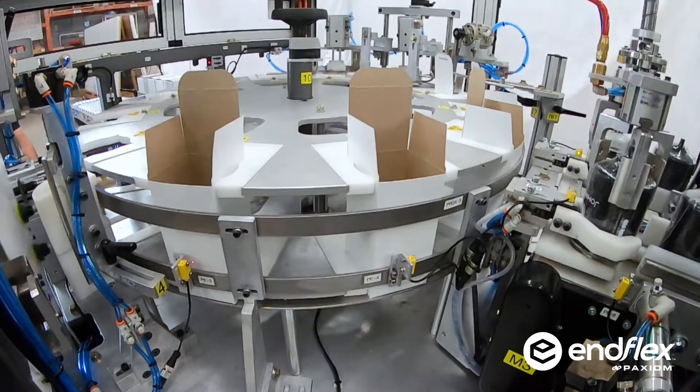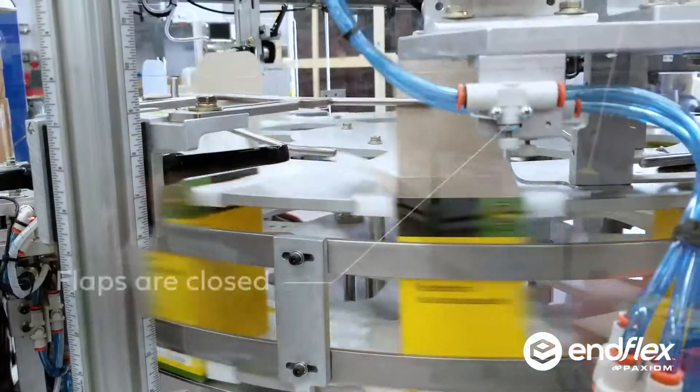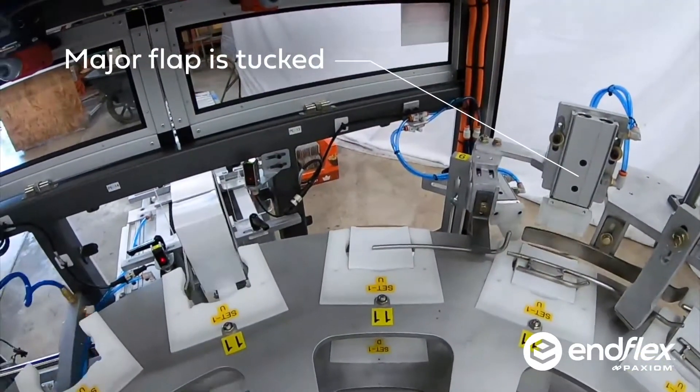We didn't want to change the compactness of our machine, which is one of its best features. What we did do was completely re-engineer how cartons were loaded by integrating dual pick and place robots.